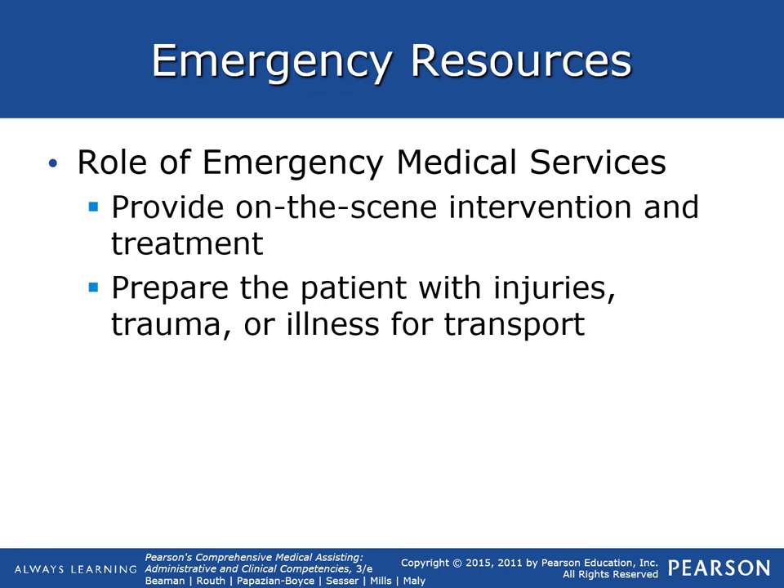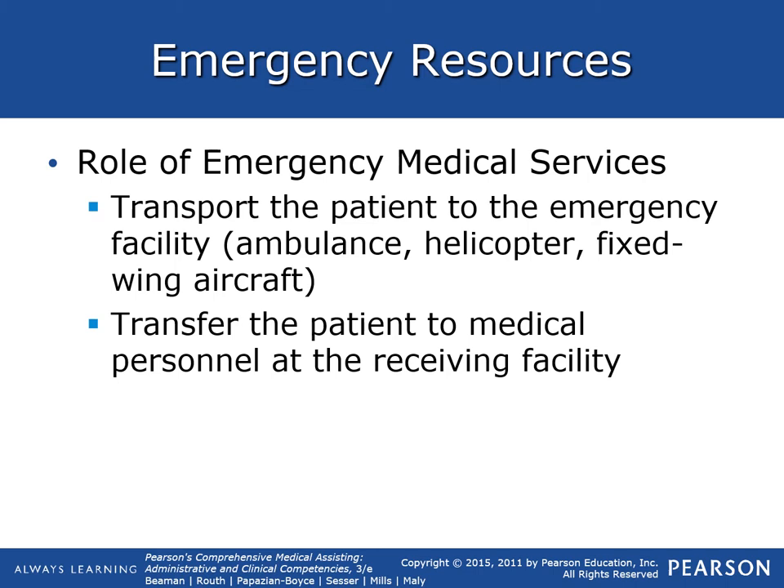The role of emergency medical services is to provide on-scene intervention and treatment. They prepare the patient with injuries, trauma, or illness for transport to the local hospital. They transport the patient via ambulance, helicopter, or fixed-wing aircraft, and can transfer the patient to medical personnel at the receiving facility with a handoff report and notify the waiting staff of what's going on.